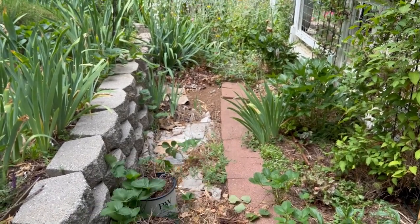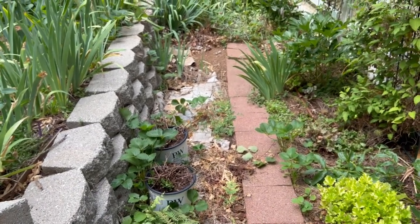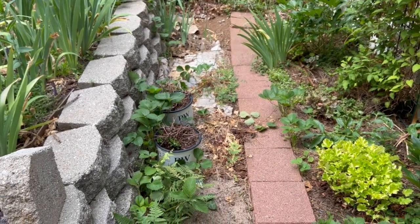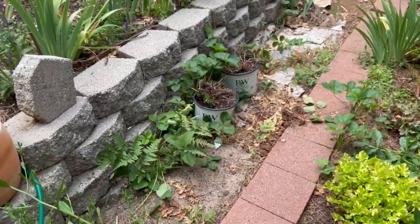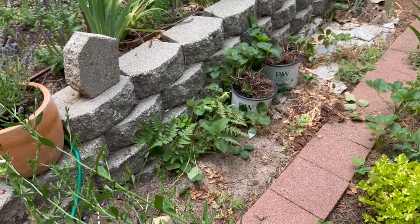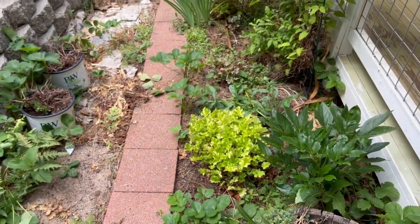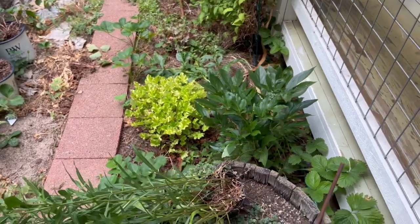This bed right here I am going to put my strawberry bed. In the back I have what's called Evercrisp — they are so yummy, so sweet, everbearing, and the berries get quite large. I also have a bunch of Sequoia strawberries, which are June-bearing. I'll divide this bed in half so I know which ones are which when they first come up.